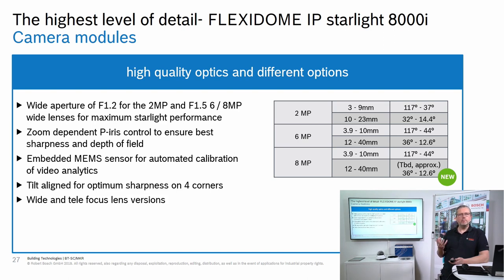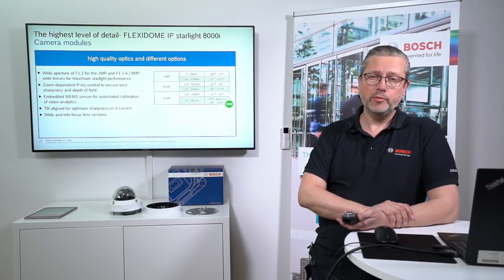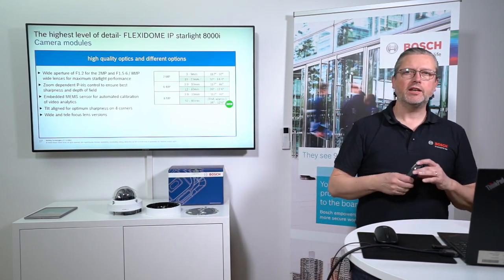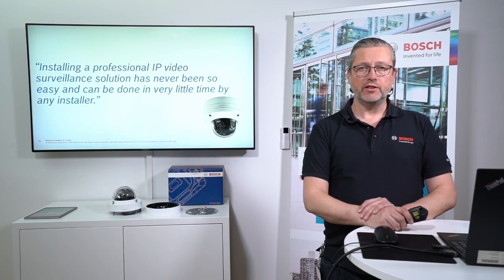The camera has built-in MEMS sensors — small gyro sensors that know the roll, pitch, tilt, and angle of the camera lens. This will be used for several setups and will be demonstrated when Jimmy sets up the camera shortly. It's a really high-performance camera with different lens and configuration options.